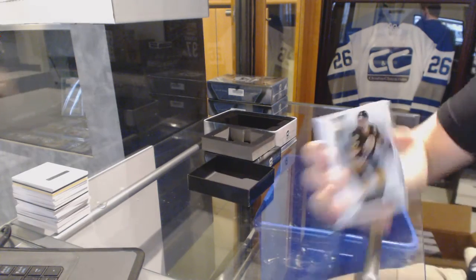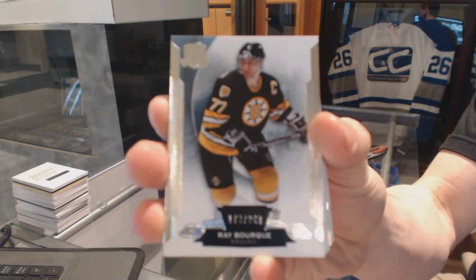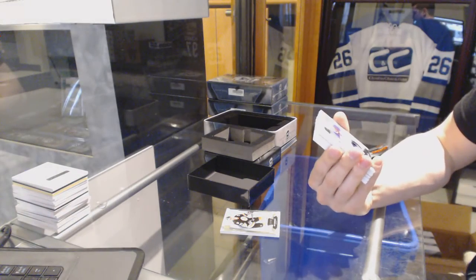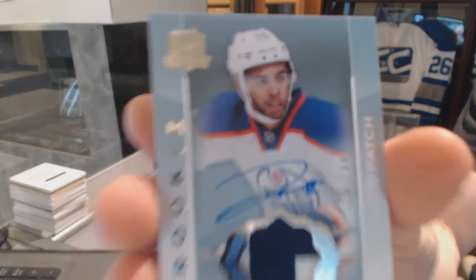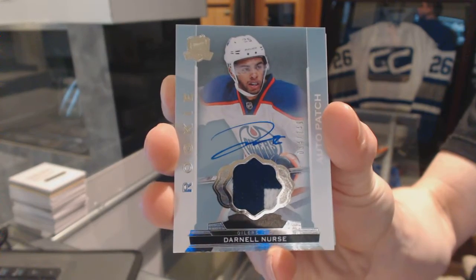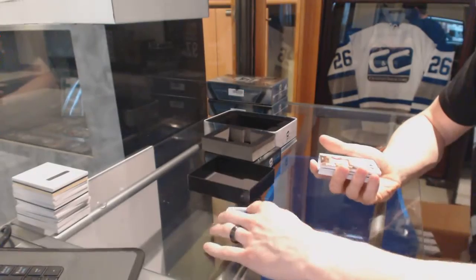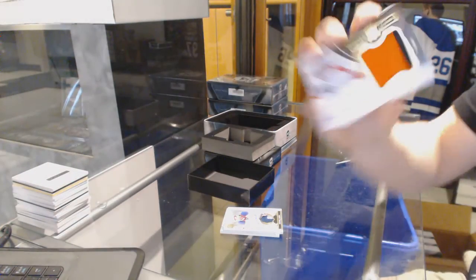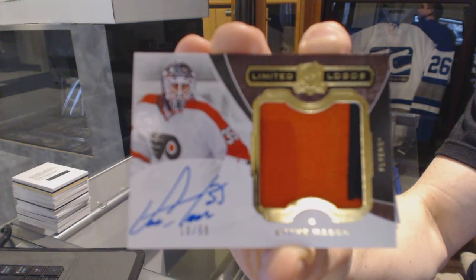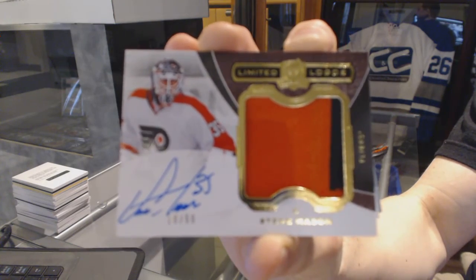Base card number 249 for the Boston Bruins, Ray Bourque. We've got a two-color rookie patch number 249 for the Edmonton Oilers, Darnell Nurse. Two-color limited logos number 10 of 50 for the Philadelphia Flyers, Steve Mason. 10 of 50 for the Flyers, Steve Mason.